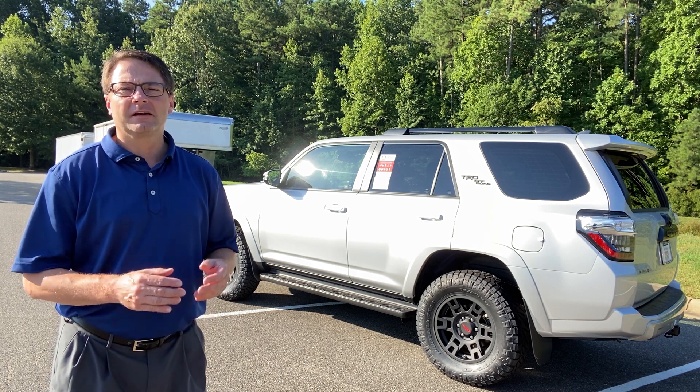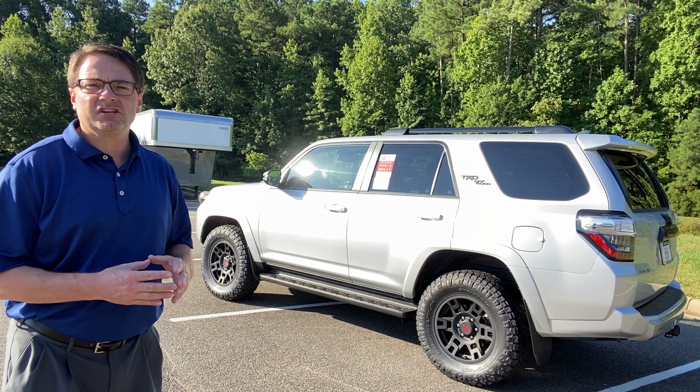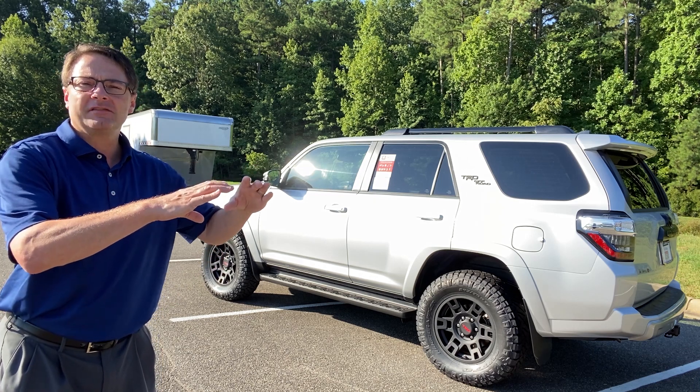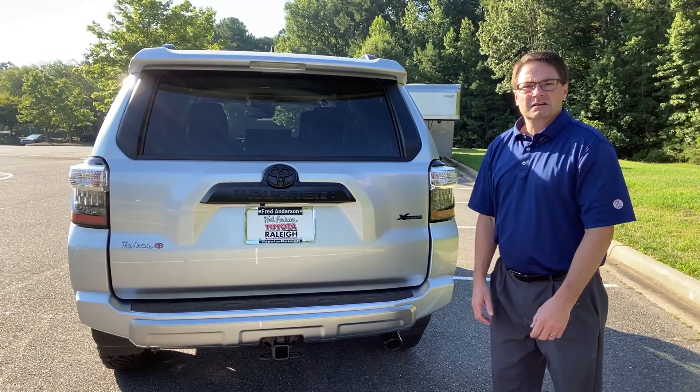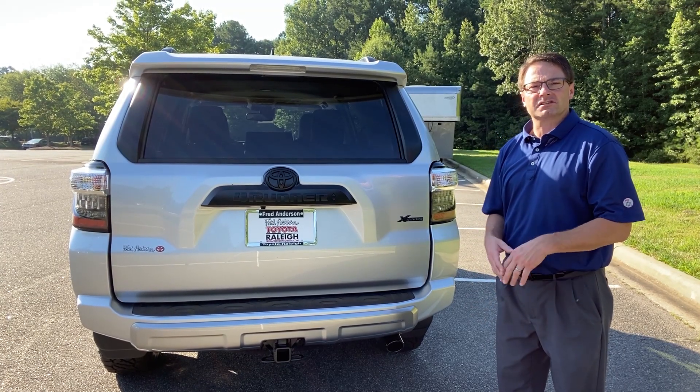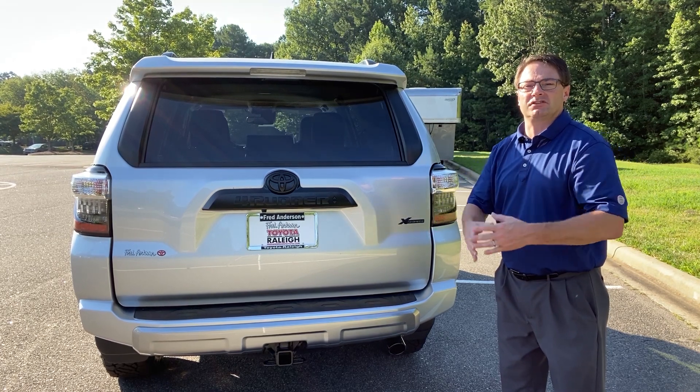For engine performance, the 4Runner comes with a 4.0-liter V6 engine combined with a five-speed automatic transmission, and that produces 270 horsepower and 278 foot-pounds of torque. Towing capacity on all 4Runners is 5,000 pounds, so don't worry about your campers, your boats, your trailers.